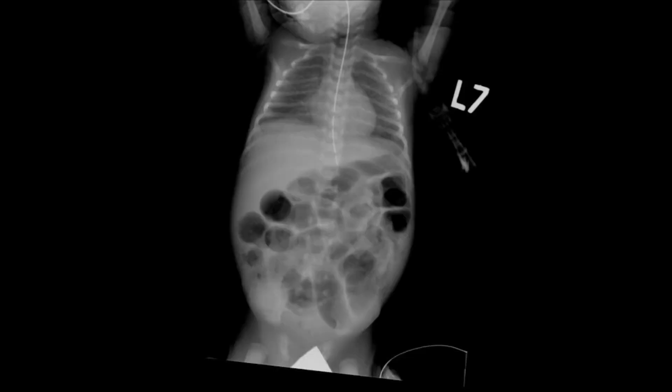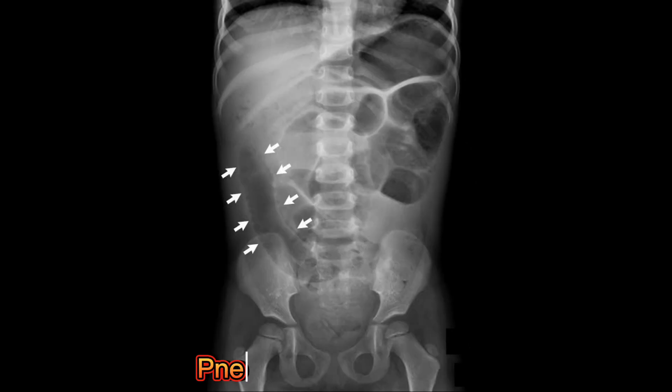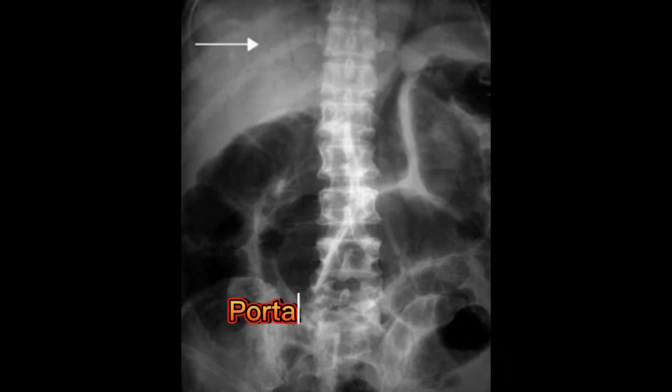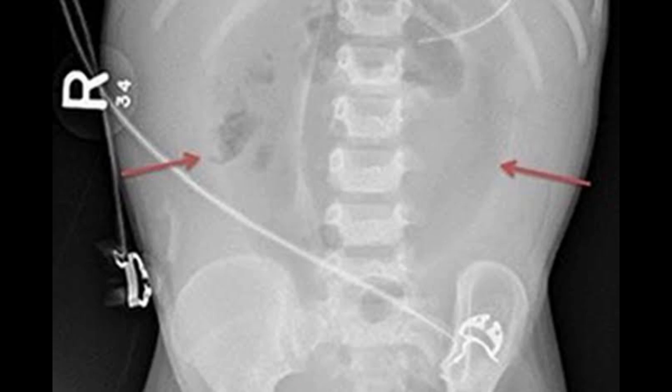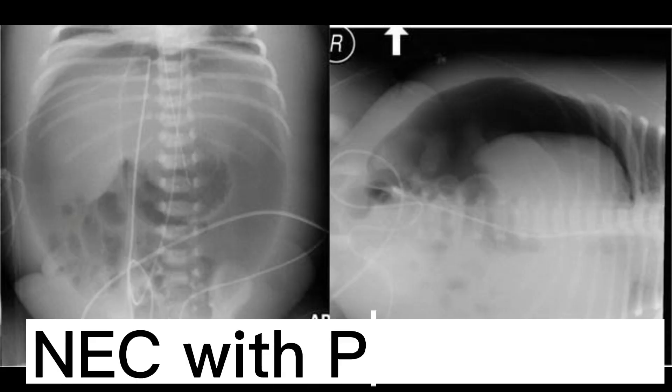Radiographic findings shown include NEC with dilated gut loops in Stage 1, Pneumatosis Intestinalis, Portal Venous Gas, NEC with Ascites, and NEC with Perforation.